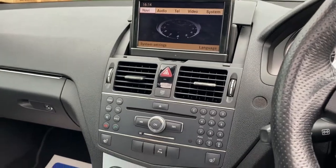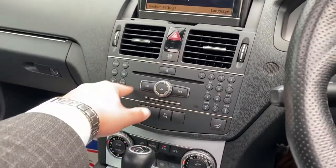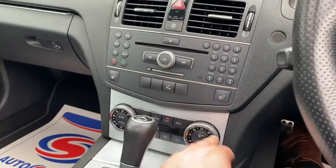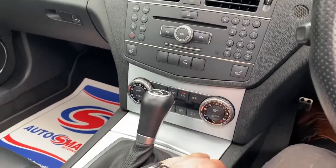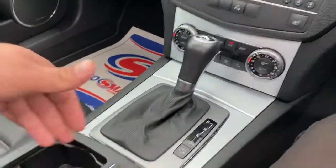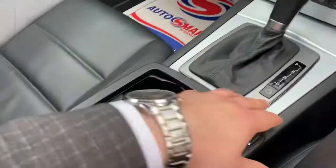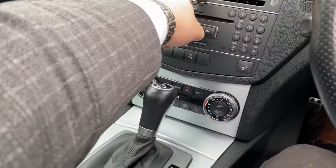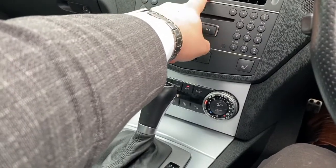Further down you've got some shortcuts across here and heated seats for the driver and passenger. You've got your dual zone climate control system, automatic gearbox, comfort, sport, and manual driving modes, cup holders, storage, and the armrest as well. You'll notice you've got your ESP sport here for your traction control and your shortcuts as well.